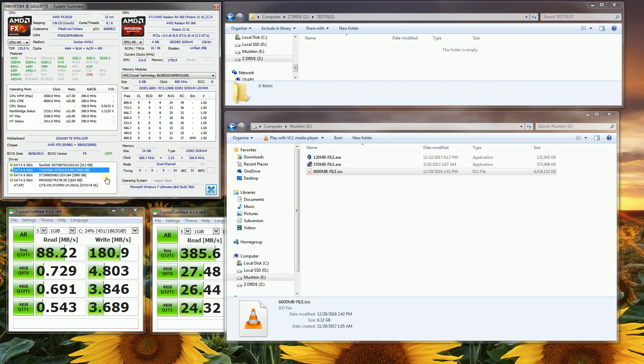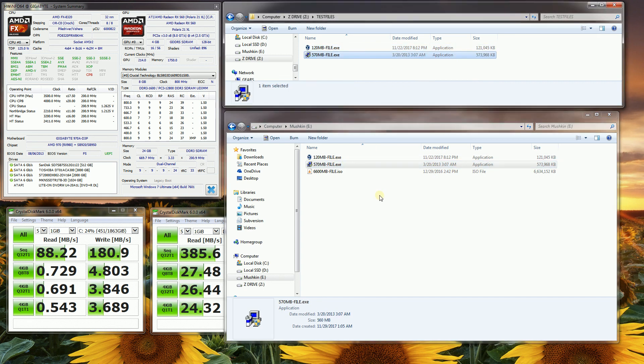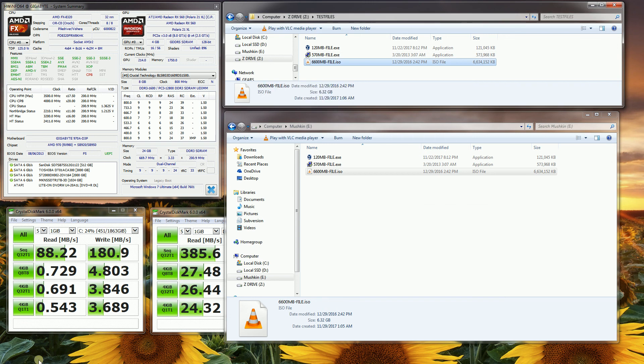Now copying back to the normal Toshiba hard drive. The 120MB file: for the most part instantaneous. The 570MB file: more or less instantaneous. The 6.6GB file — you can see that the read speed is actually a lot faster, though it does slow down a little. But that really gives you a good sense of all four of these different types of drives.